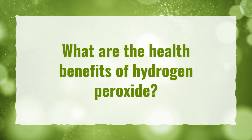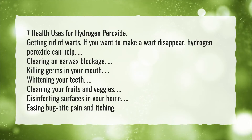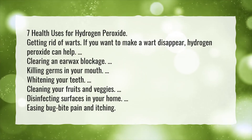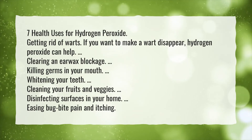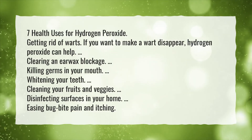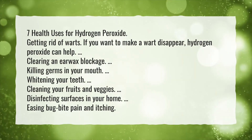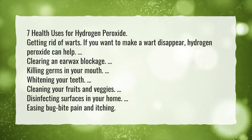What are the health benefits of hydrogen peroxide? 7 Health Uses for Hydrogen Peroxide: Getting rid of warts — hydrogen peroxide can help. Clearing an earwax blockage, killing germs in your mouth, whitening your teeth, cleaning your fruits and veggies, disinfecting surfaces in your home, and easing bug bite pain and itching.